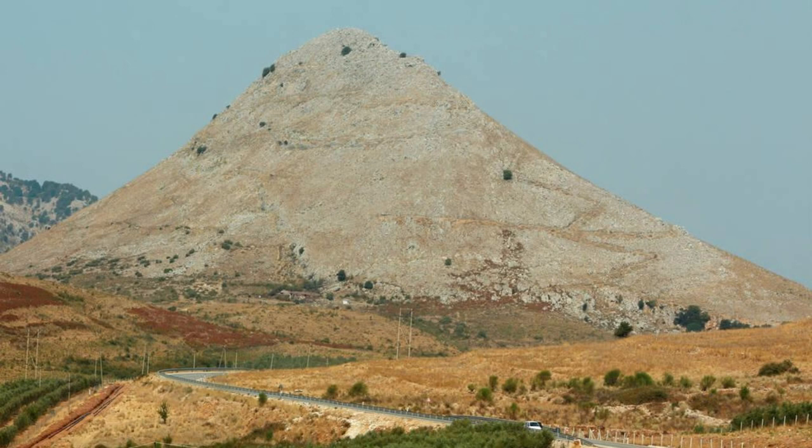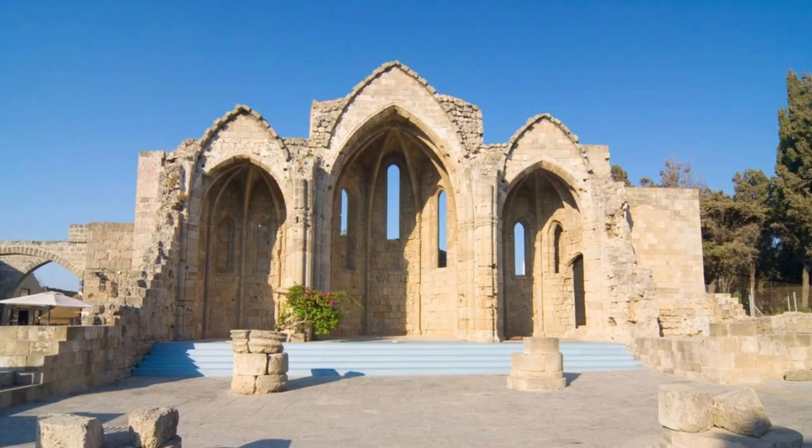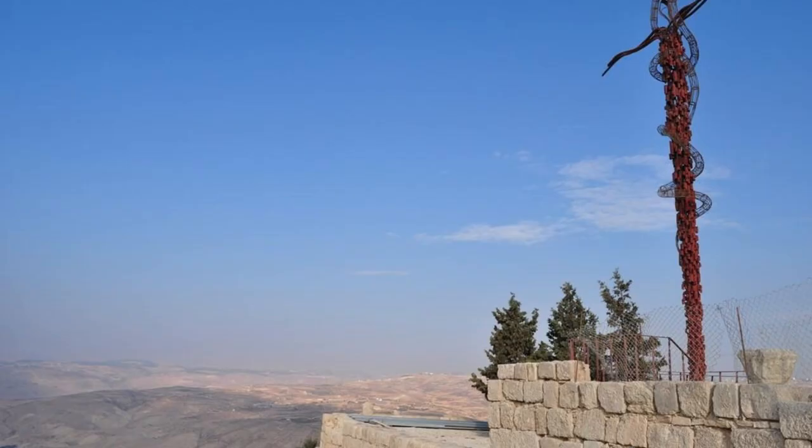Mount Nebo. Ascend to the summit of Mount Nebo and behold the panoramic vistas that stretch from the Jordan Valley to the distant hills of Jerusalem and Bethlehem. According to tradition, this sacred mountain is where Moses first glimpsed the Promised Land, and it remains a place of pilgrimage and spiritual significance for Christians, Jews, and Muslims alike. Explore the ancient ruins of the Byzantine church that once stood atop Mount Nebo, and marvel at its stunning mosaics, which depict scenes from the Old Testament. Mount Nebo offers a breathtaking glimpse into the rich tapestry of Jordan's religious heritage and natural beauty.